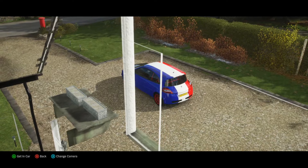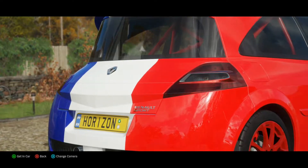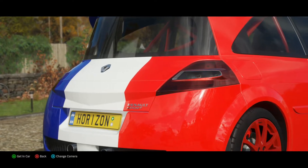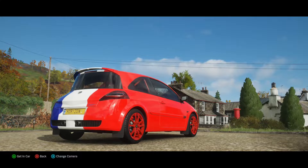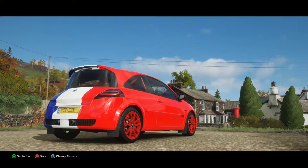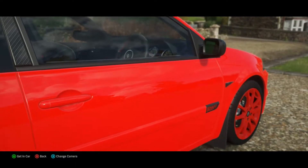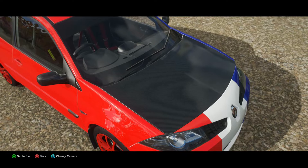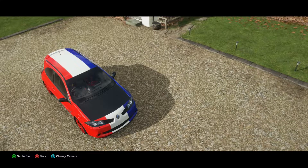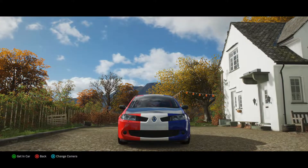Hello my fellow petrolheads and welcome back to the channel. So today is a quite special day to me. We will review a French car, which is the Renault Megane R26R from 2008. And this is really special to me because this is a car from my fatherland, and I'm really happy to make a video about a French car.